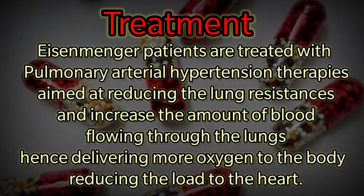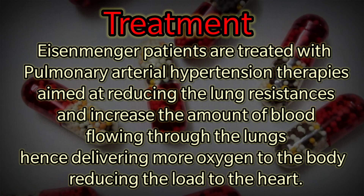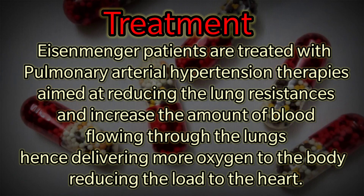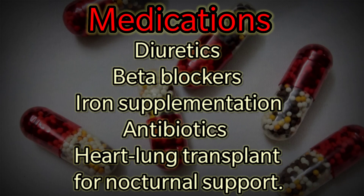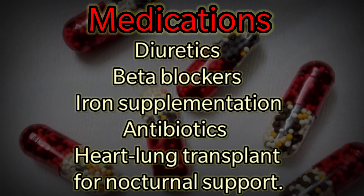Currently, Eisenmenger patients are treated with pulmonary arterial hypertension therapies aimed at reducing lung resistance and increasing the amount of blood flowing through the lungs, thereby delivering more oxygen to the body and reducing the load on the heart. Medications used include diuretics, beta blockers, iron supplementation, and antibiotics.